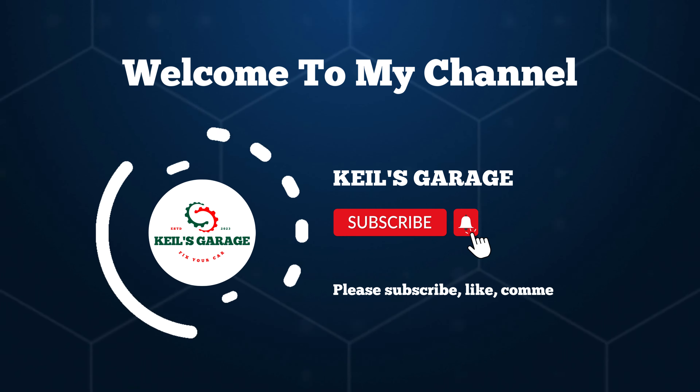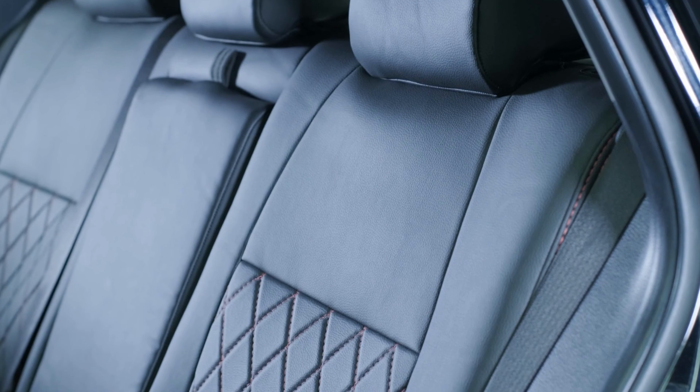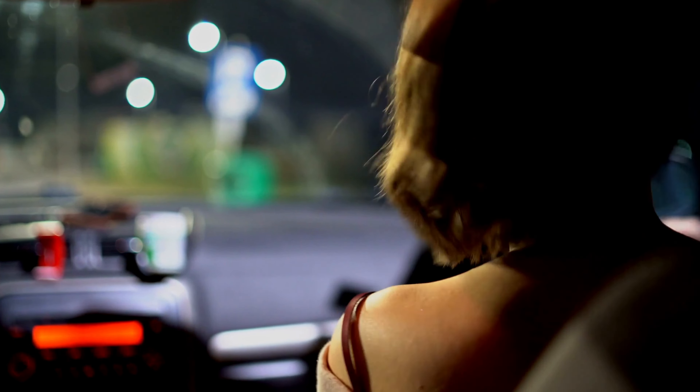Hi, this is Kiehl's Garage. Welcome to our channel. If you're a proud owner of a Kia Soul, you know how important it is to keep your car's interior in great condition. One way to achieve this is by installing seat covers that not only protect your seats from wear and tear, but also add a touch of style and personality to your vehicle.